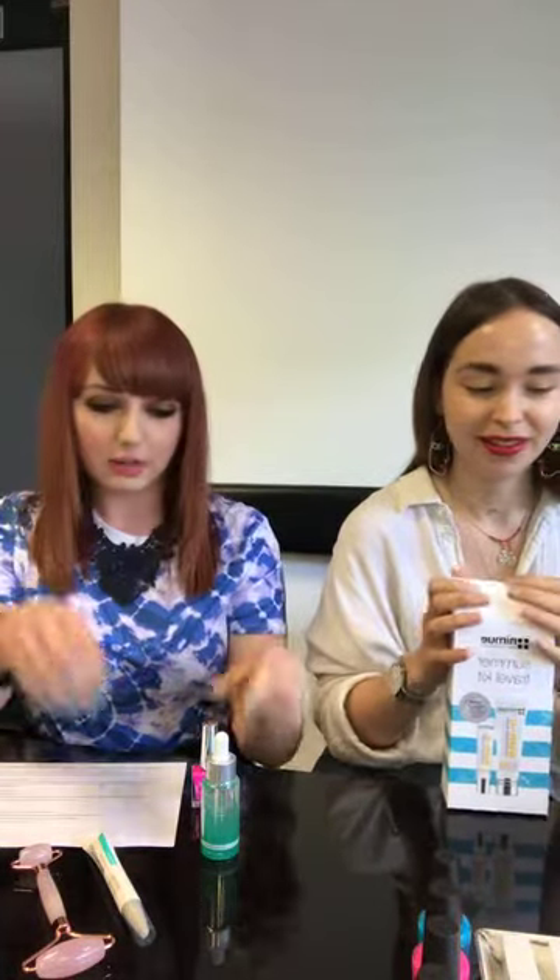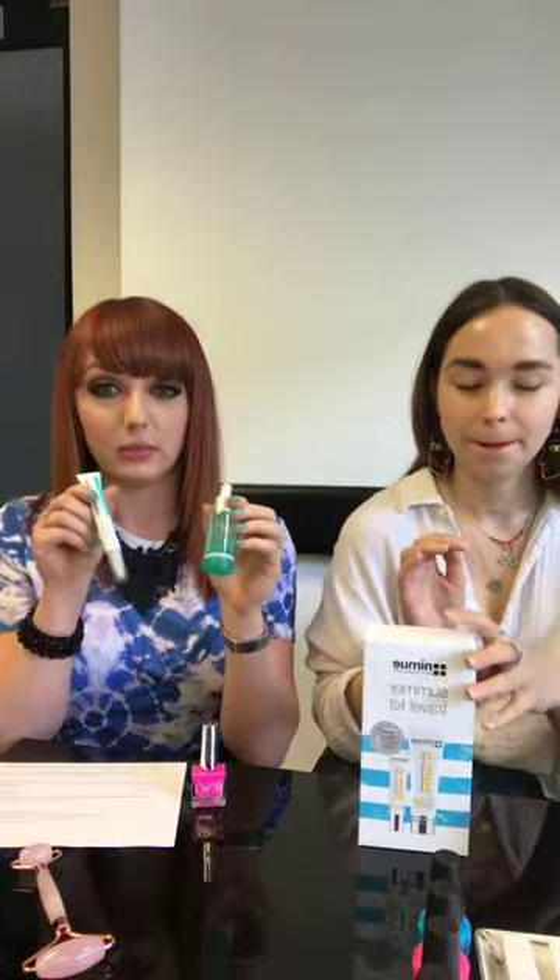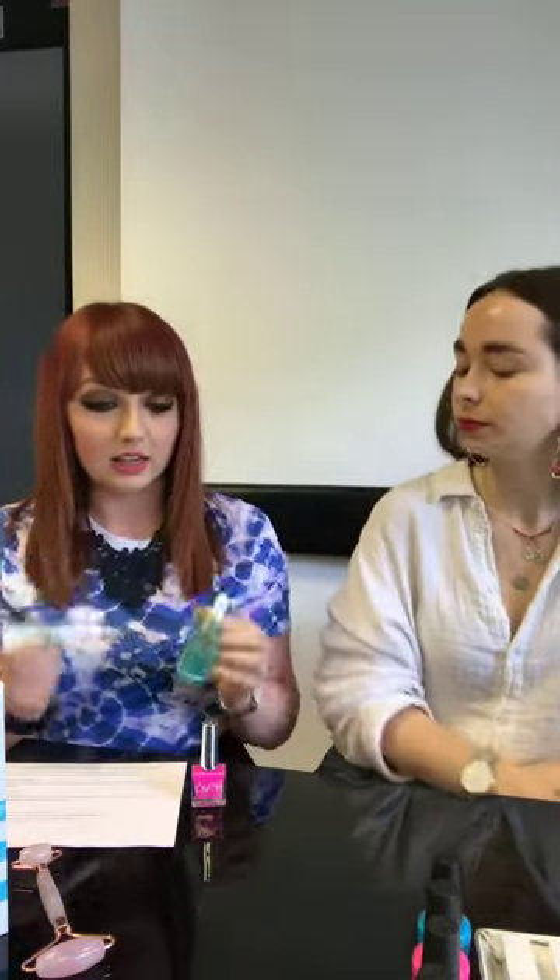On skincare, Dermalogica have two really exciting products for adult acne, which is a big topic right now during Acne Awareness Week. They've also launched a new campaign to break the taboo around adult acne, using unfiltered, un-Photoshopped images of celebrities including Georgia Toffolo from Made in Chelsea. The product I'm most excited about is the Age Bright Spot Fader — it helps minimise spots, but more importantly it helps get rid of those horrible red marks left after spots, tackling post-acne pigmentation.